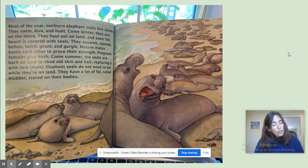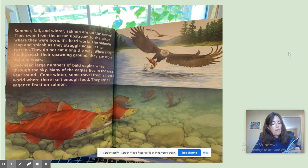Most of the year, northern elephant seals live alone. They swim, dive, and hunt. Come winter, they are on the move. They haul out on land, and soon the beach is covered with seals. They squawk, squeak, bellow, belch, grunt, and gurgle. Mature males battle each other to prove their strength. Pregnant females give birth. Come summer, the seals are back on land to shed old skin and hair, replacing it with new molt. Elephant seals do not need to eat while they're on land — they have lots of fat called blubber stored on their bodies. I had no idea that elephant seals molted!